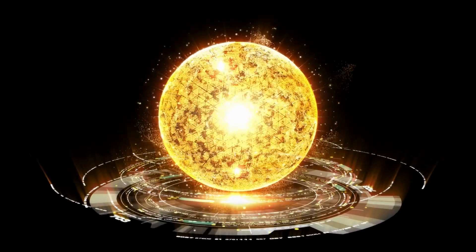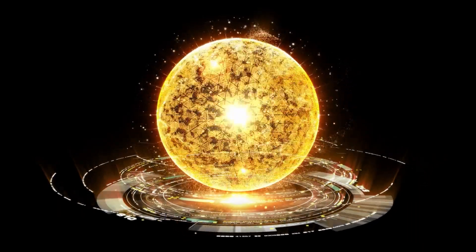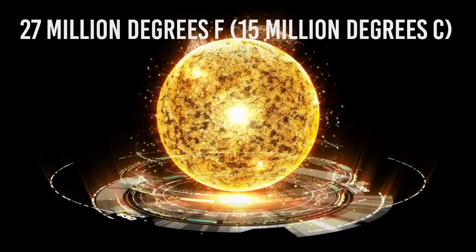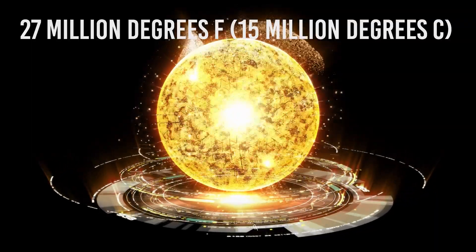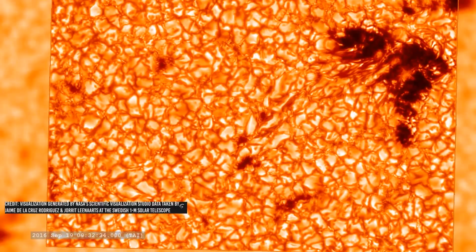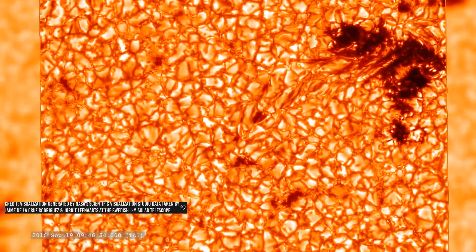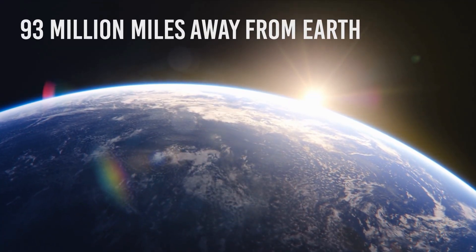The continual nuclear fusion causes energy to build up, and the Sun's core reaches temperatures of about 27 million degrees Fahrenheit, or 15 million degrees Celsius. The energy then radiates outwards to the Sun's surface, atmosphere, and beyond. We can feel this energy on Earth — we can feel the heat of the Sun on our skin. It's what helps us dry our clothes every day. The amazing thing, however, is that the Sun is really far away.